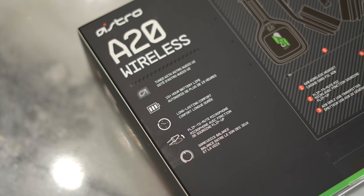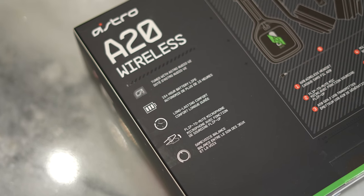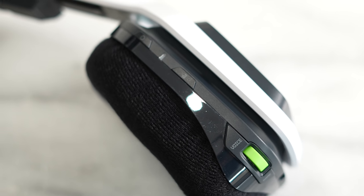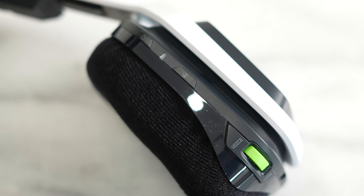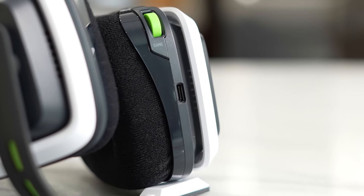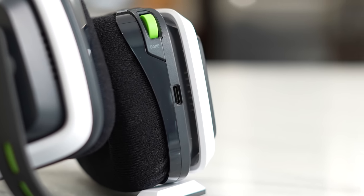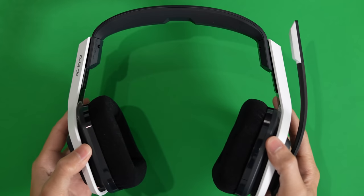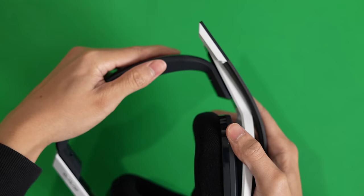This comes with 15-plus hours of battery life — roughly about 15 or 16 depending on use case. All your controls are on the right ear cup: there's a power button, some built-in EQs, and your gaming/chat volume at the bottom. This also charges via USB Type-C, which is good to see. It's a nice headset and I think a lot of gamers would like what Astro has made, especially if you're picking up both consoles.